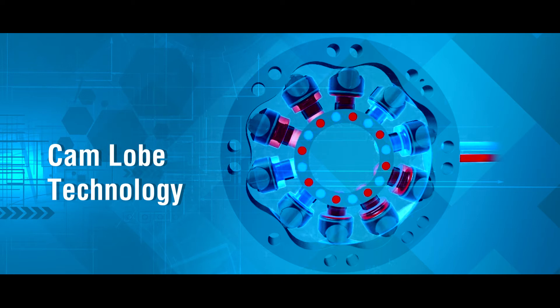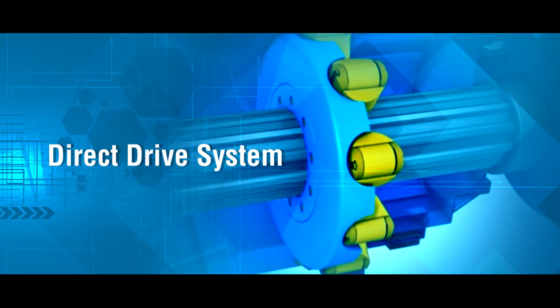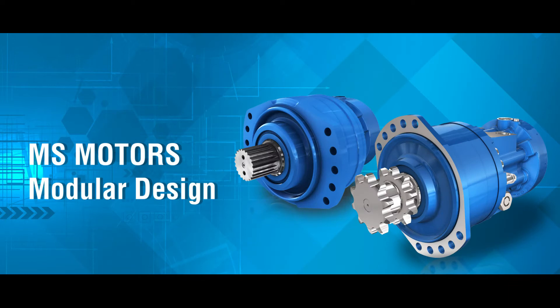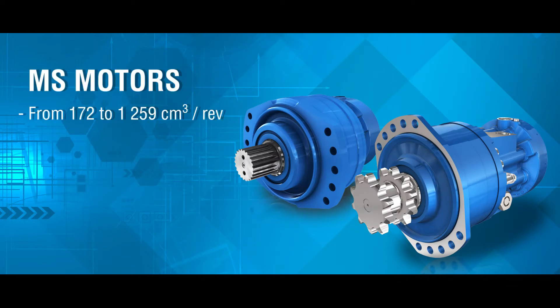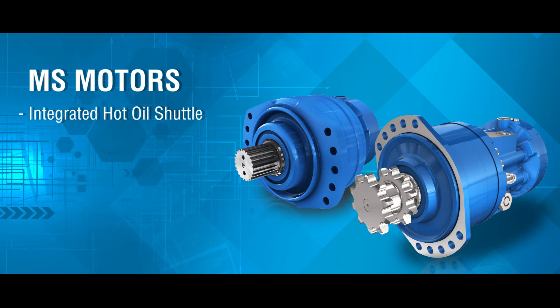Proclane Hydraulic Motors are based on cam lobe technology and offer a direct drive system. Our successful MS series is our modular motor design with a large variety of displacement ranges and many features such as braking, bearing support, and drive shaft connections, with an integrated hot oil shuttle to decrease operating temperatures.